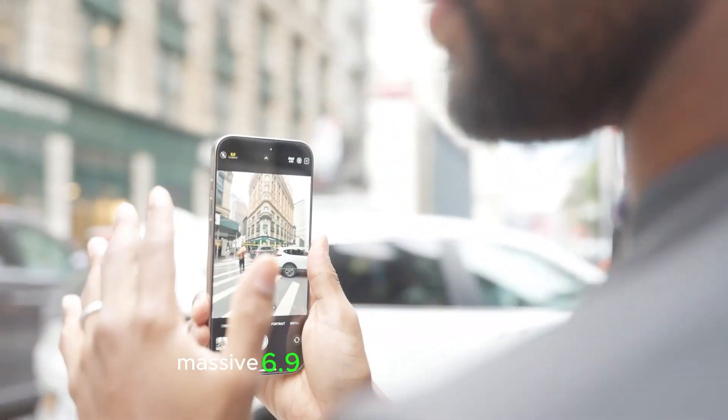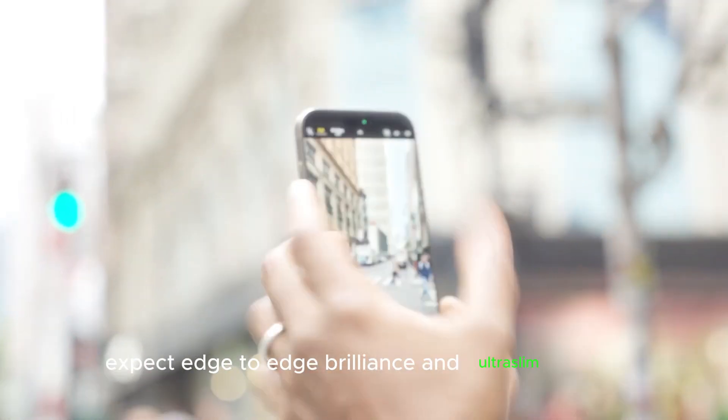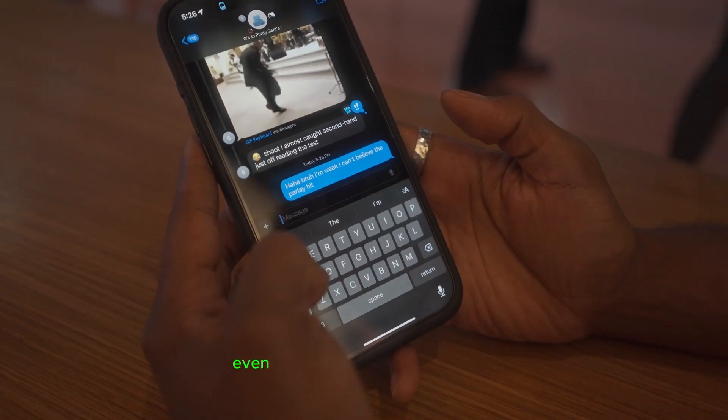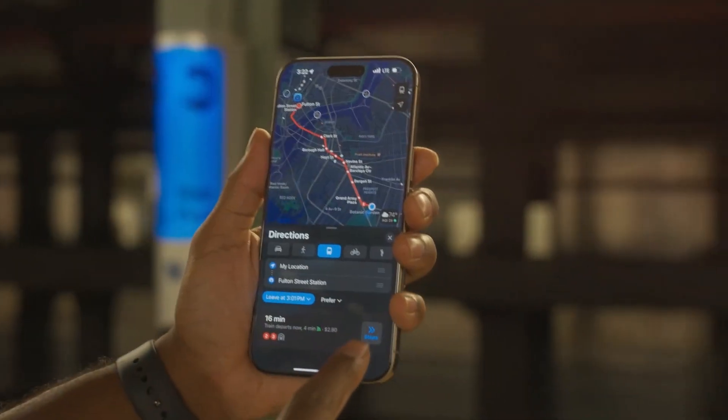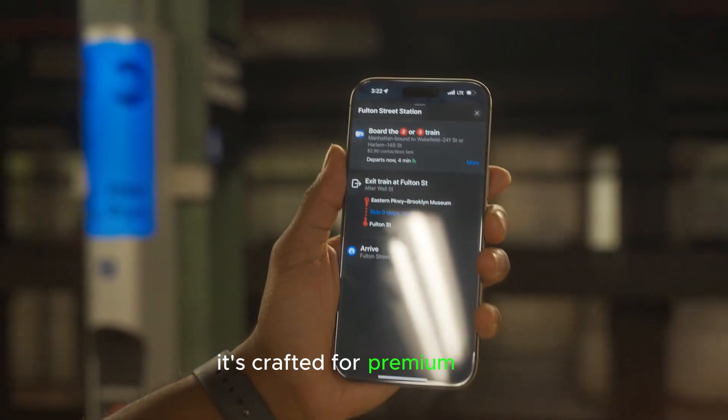Key specifications: a massive 6.9-inch LTPO AMOLED display with edge-to-edge brilliance and ultra-slim bezels. 12GB RAM for seamless multitasking and gaming, even with demanding apps. Innovative design — ultra-smooth and future-forward, crafted for premium style.